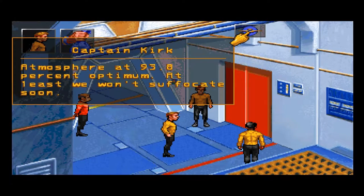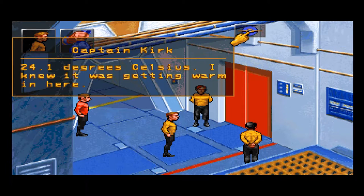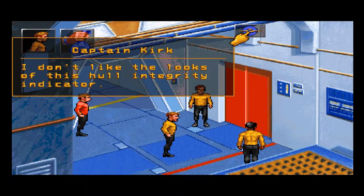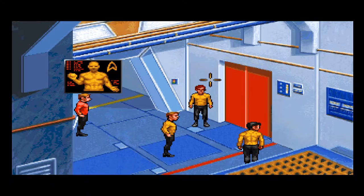Atmosphere at 93.8% optimal. At least we won't suffocate soon. 24.1 degrees Celsius — it's getting warmer in here. I don't like the looks of this hull integrity indicator. I don't like the looks of anything around here. Let's go inside.